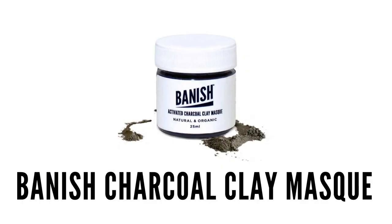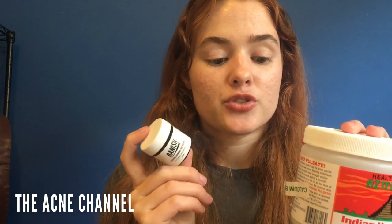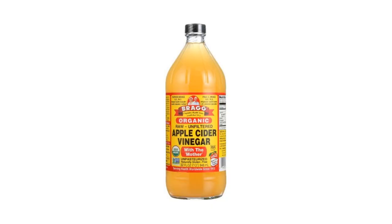Last but not least, my favorite mask combination right now is the Aztec Secret Indian Healing Clay — a bentonite clay you can get on Amazon for around 5-10 dollars — mixed with the Vanish Activated Charcoal Clay Mask. Both are super oil-absorbing and detoxifying, pulling everything out of your skin. I first started using it and thought it was breaking me out, but it was actually making me purge. Now I love it — my face feels so clean after. I mix both with apple cider vinegar, which makes a thicker, foamy paste, and you can feel it throbbing on your skin pulling everything out.